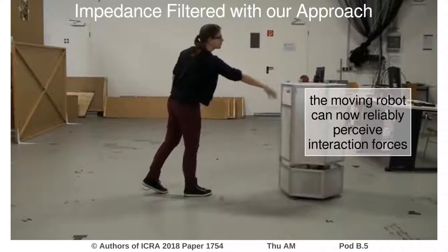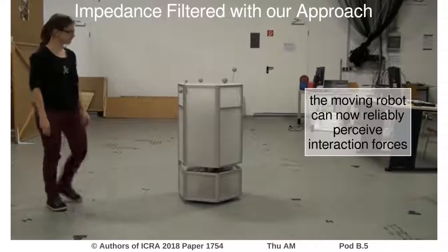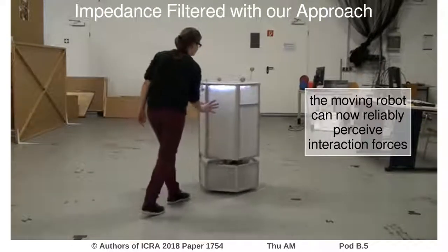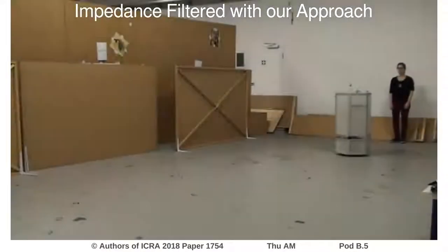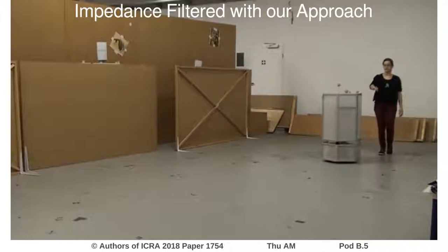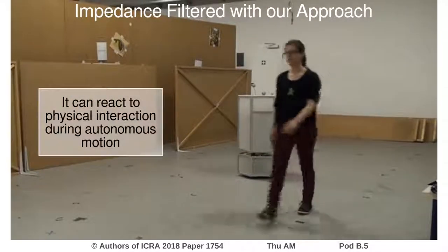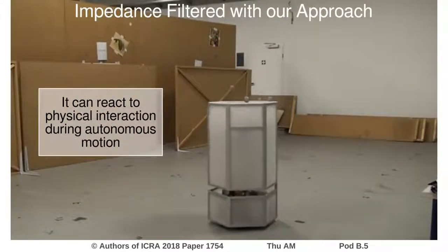Further, the base response to the external forces is much more smooth compared to the unfiltered case. We can overlay the impedance control with a commanded velocity, in this case forward motion. The robot moves aside as the person pushes it out of her way and then returns to its original path.